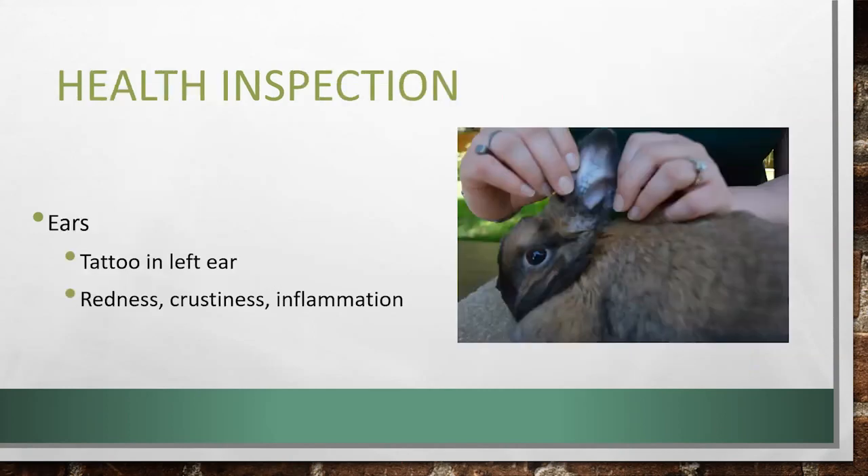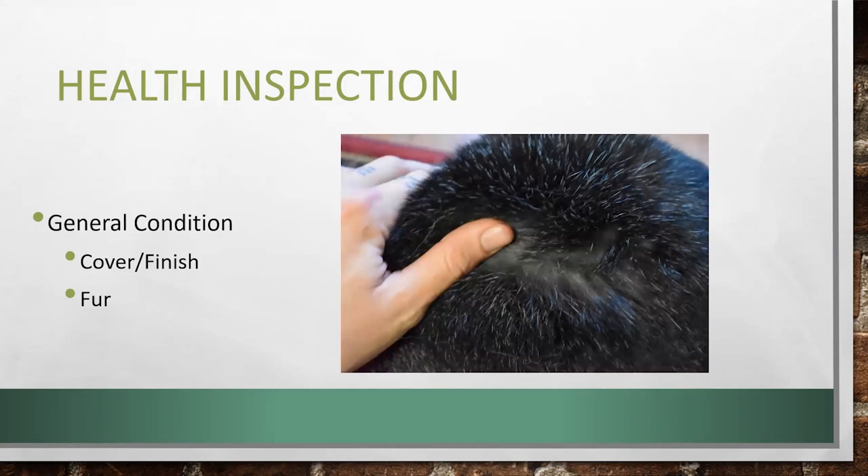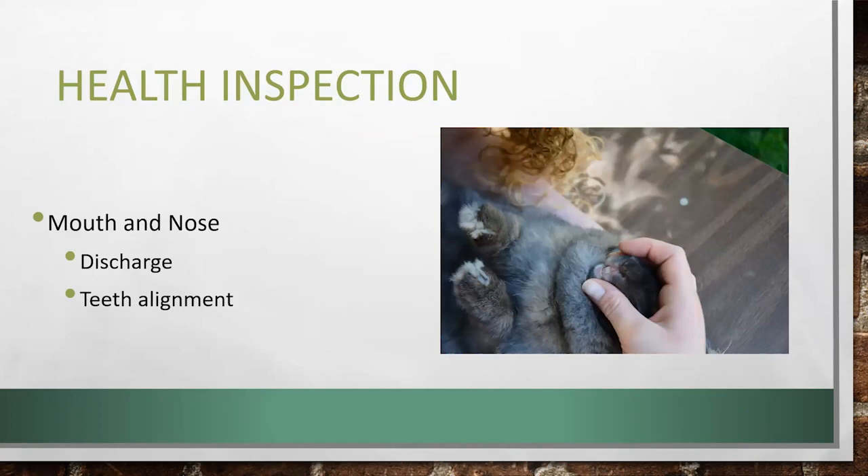First, you're going to check the ears. We're looking for personal identification — a tattoo in the left ear — and also for signs of ear mites or other infections: redness, crustiness, and inflammation. We're going to check the eyes, mostly for discharge and redness, and if you have show rabbits, also check for color against ARBA standards. Then we're going to look at the general condition — the cover, finish, and fur of your rabbit. We're going to check the mouth and nose, looking for discharge and teeth alignment. Malocclusion is so common and it's a huge issue — it's highly genetic and hereditary, so make sure your teeth are aligned correctly.